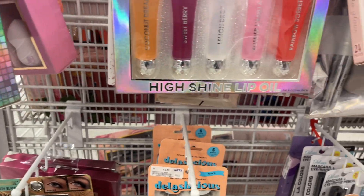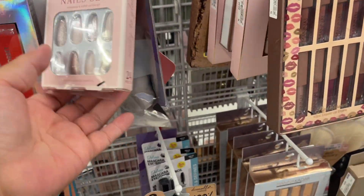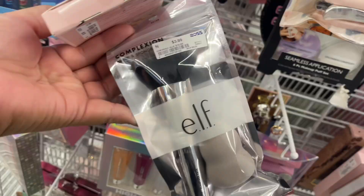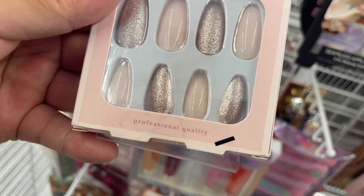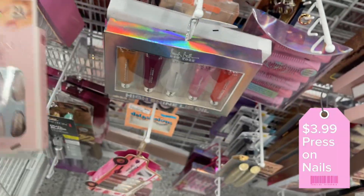I got lip gloss — press on. Oh, press on nails. It's $4.99. I want to get my mask in. Right here guys, you can get her that. Now press on — $3.99.